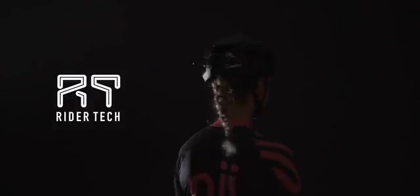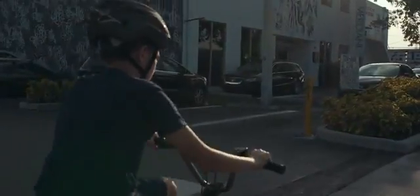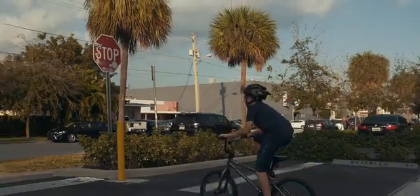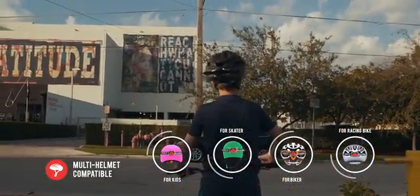Rider Tech is the world's first attachable wireless LED safety signal light band. It's the perfect solution to add safety to your current helmet. Ride safe and let drivers behind you know your intended direction.